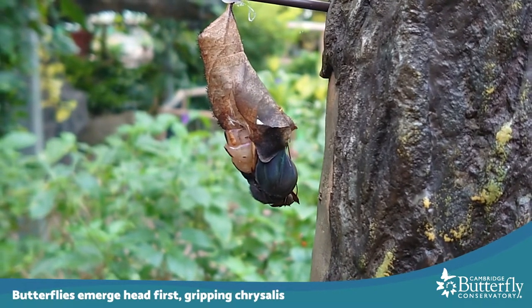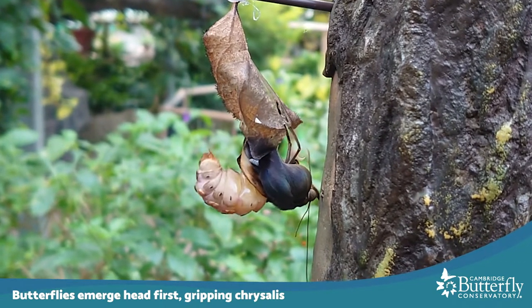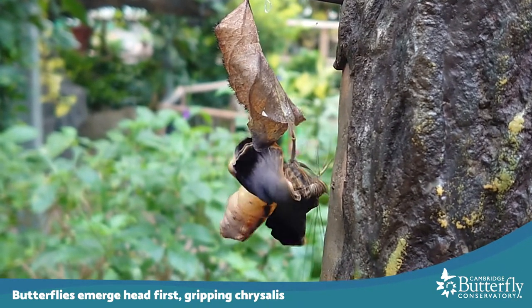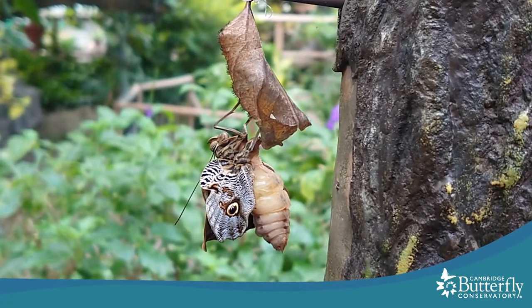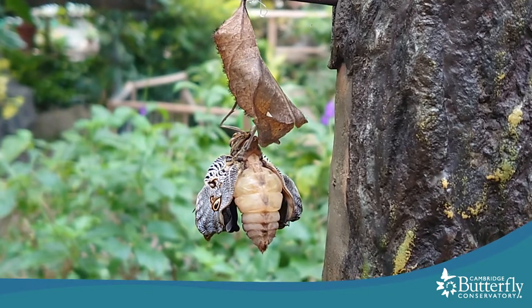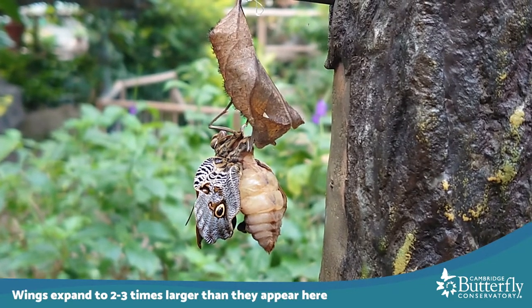As it comes out, its legs are going to have to hold on to the chrysalis. There we go. Now you can see how small its wings are, and that they're kind of wrinkly. These wings will expand to be two to three times their size at the moment.